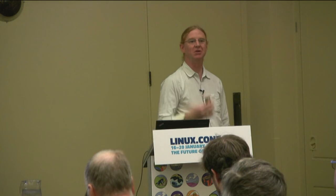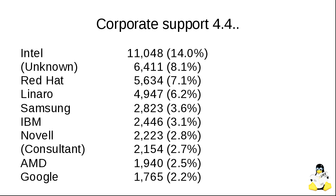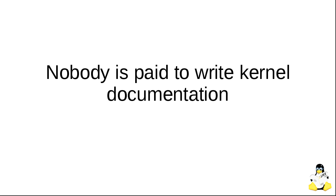I want to start by talking about the kernel project in general and how it relates to documentation. Something that still surprises people is that almost all of the code that goes into the kernel is written by paid developers. The image of kids in their parents' basements cranking this out is not something that was ever really true, and it's certainly not true now.